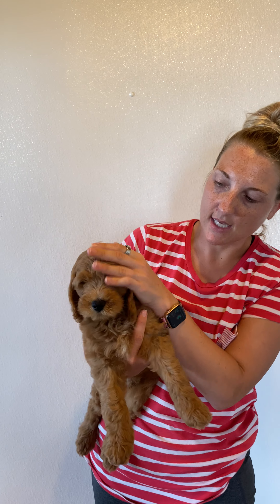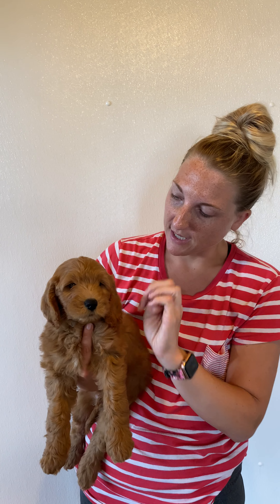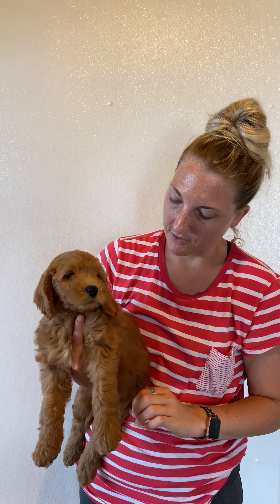As you can see, he's got more of that retriever look face, which is cute, and I don't feel like that happens very often on an F1B, so I love it when we do get some F1Bs that pull more of the retriever.